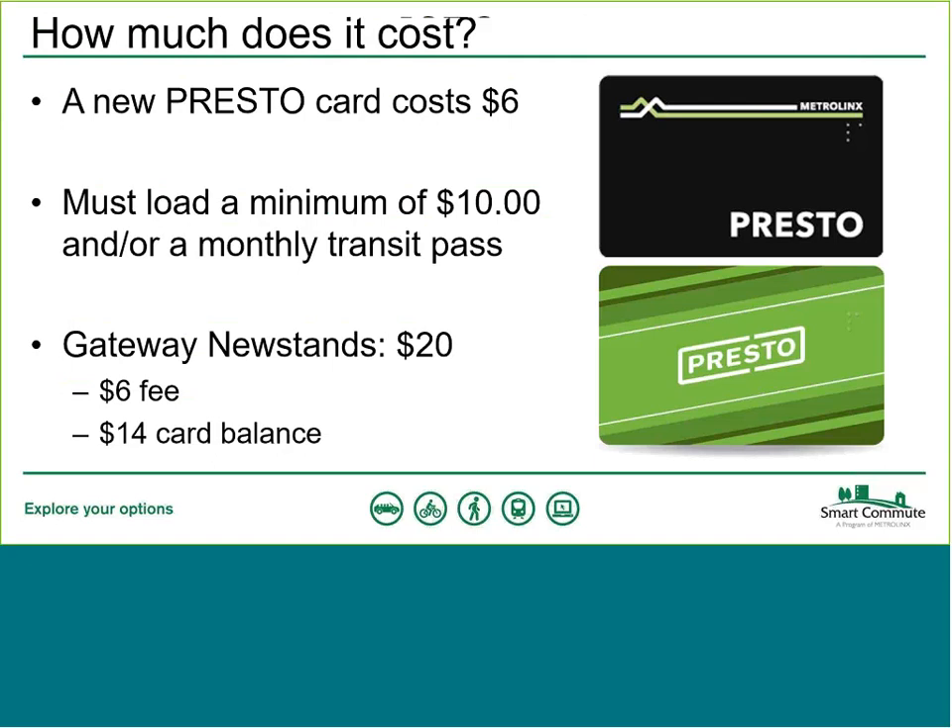So how much will a Presto card cost you? The card itself costs $6, which is a non-refundable fee. If purchasing from anywhere other than Gateway Newsstands, you must also load a minimum of $10 at the same time, or a monthly transit pass. If purchasing from Gateway Newsstands, it costs $20 total — $6 is the card fee and the remaining $14 is your usable balance. There are currently two card designs: the original green card and a new black design, which launched recently and can be purchased at select Shoppers Drug Mart locations. There is no difference in how the cards operate — it's simply a new design.